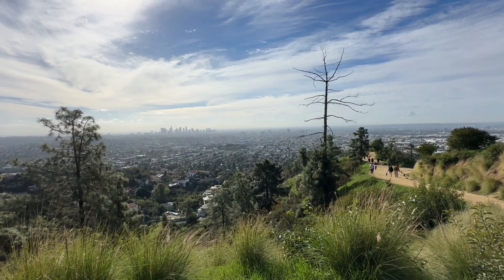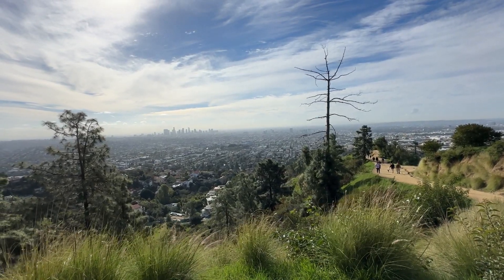I then spent time walking all around the mountaintop, checking out the views from all sides.